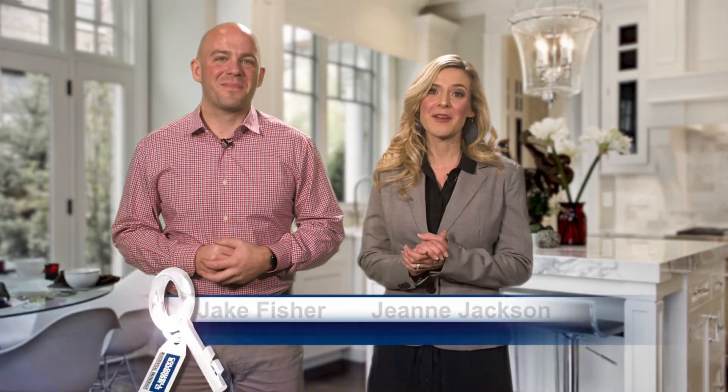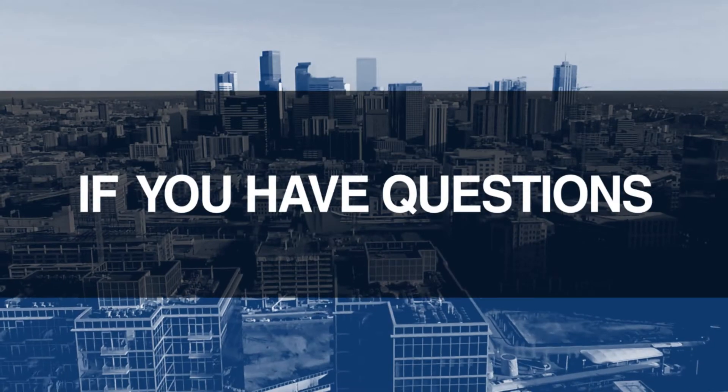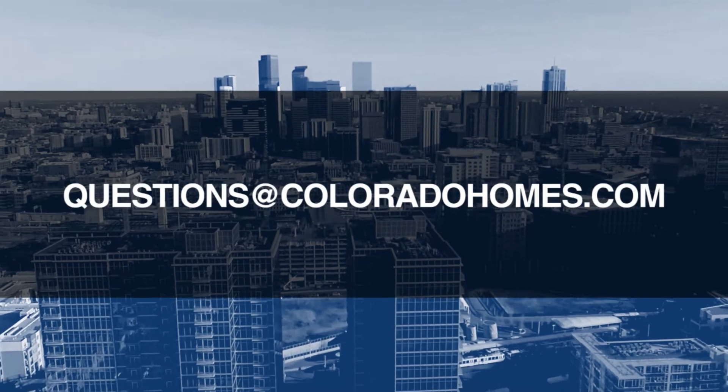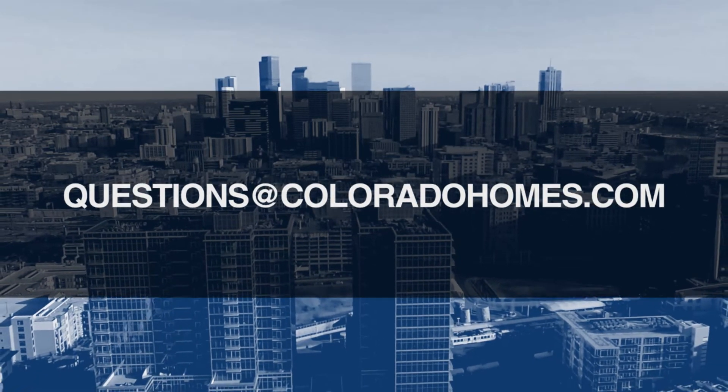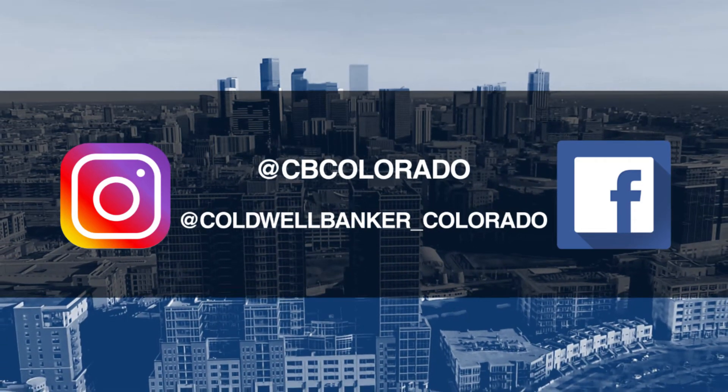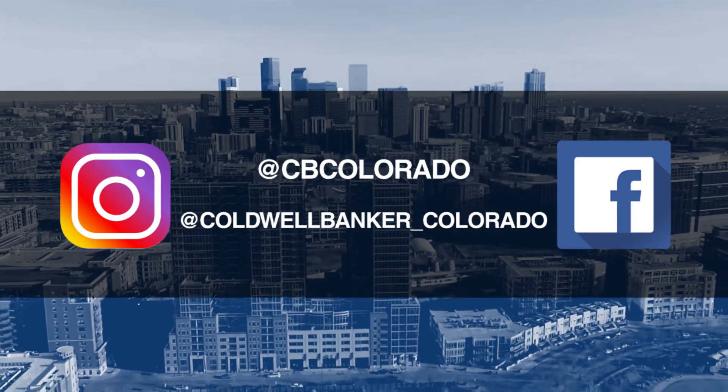Good morning. It's February 17th. Today we're coming to you from another beautiful Colorado home. Don't forget to set your DVR or tune in every Sunday morning at 10 a.m. for the latest in real estate news, tips, and great Colorado properties for sale. If you have questions or need more information when it's time to buy, sell, or relocate, send us an email to questions@coloradohomes.com or follow us on Facebook and Instagram at cbcolorado and at coldwellbanker_colorado. Now let's get to the show and check out some amazing Colorado properties for sale.